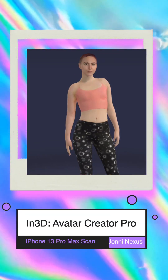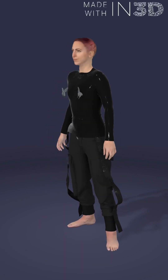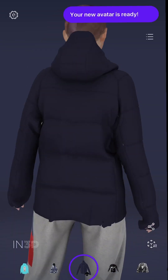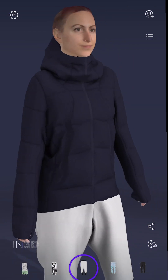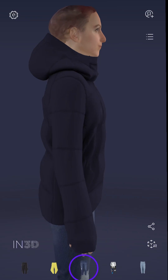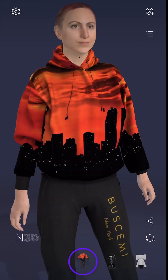Hey friends, I was really excited to discover this cool app called In3D, and it's available on both iPhone and Android. I scanned myself with my iPhone 13 Pro Max and this is what it looks like. It has all these different fun clothing options and it just took a few seconds to scan myself.